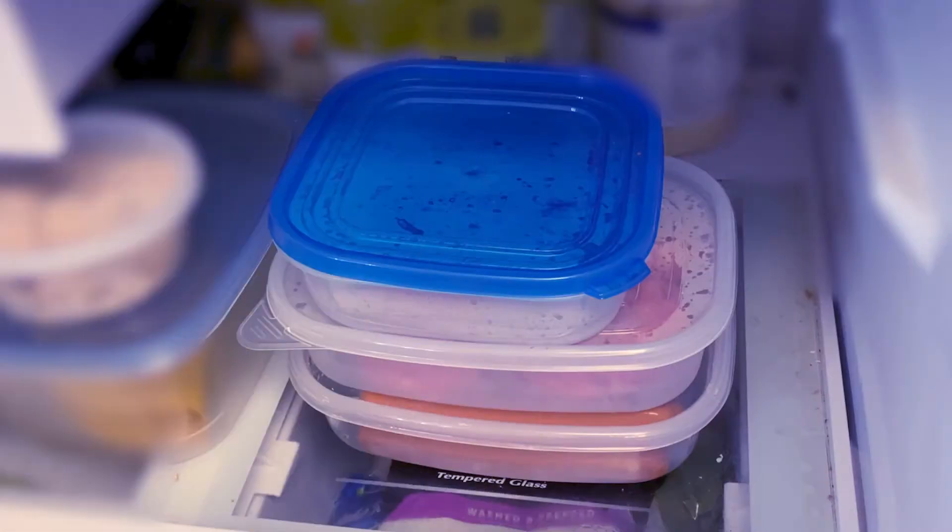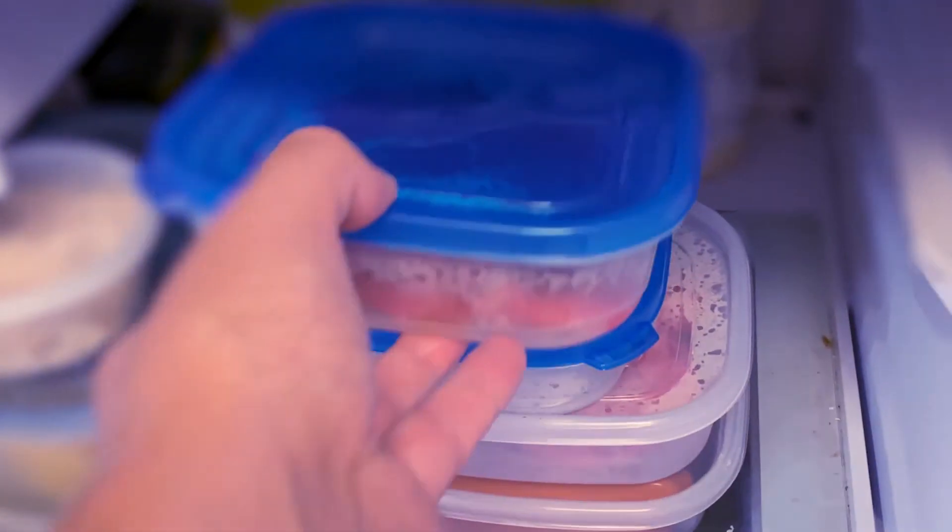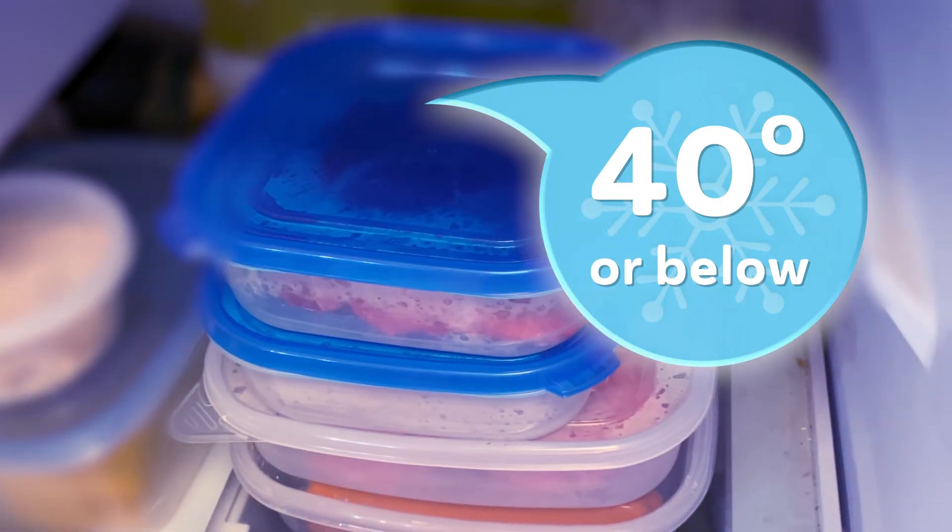As soon as you get home from the store, place your meat, poultry, seafood, eggs, and other perishables directly into a refrigerator kept cool at 40 degrees Fahrenheit or below. Marinating foods should also be kept in the refrigerator.